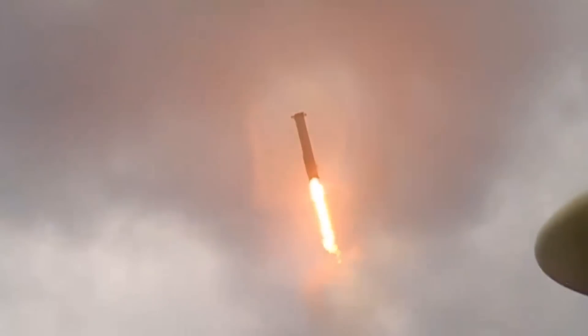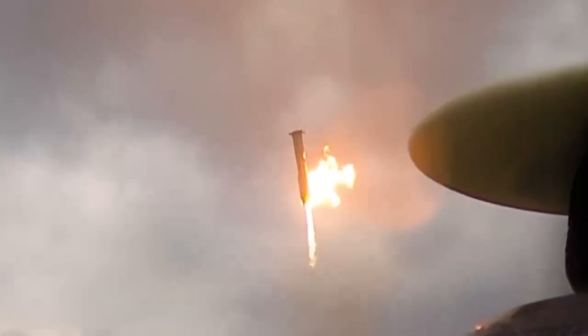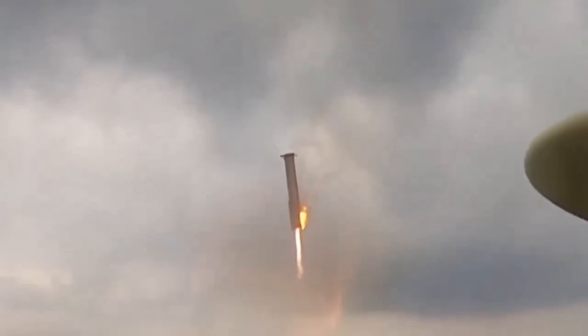Earlier this morning, SpaceX finally showed off some footage from additional angles of the booster landing in the Gulf of Mexico. It starts with what looks like a view from the air and then switches to possibly a buoy out at sea in the intended landing location. The booster comes in at an angle and lights its engines right as it enters the clouds, which not only slows but helps orient the booster nearly perfectly vertically.